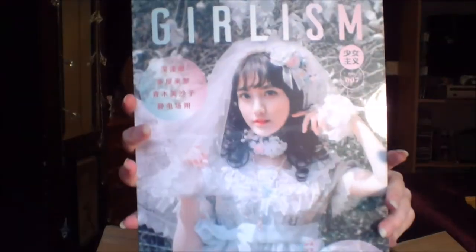Lo and behold, here it is — the latest issue of Girlism. I might as well just start off with the non-headbow things.